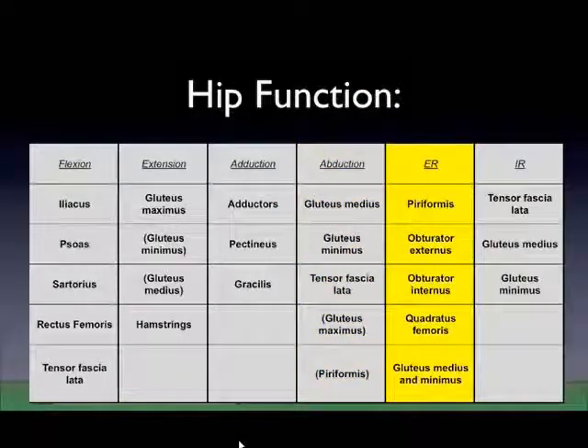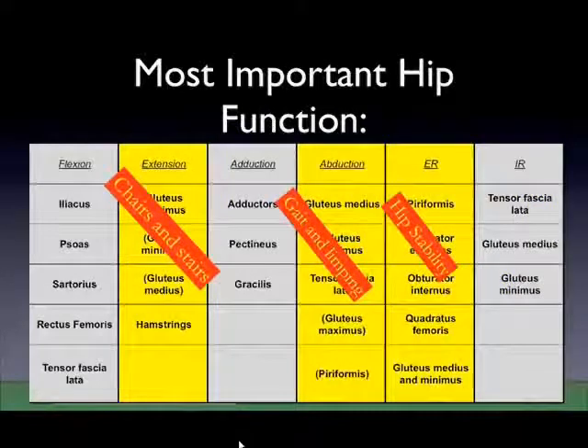External rotators are the third muscle group that is very, very important for hip function because they're the ones that keep the hip stable. Hip dislocation is a very traumatic event — I get patients that ask me how they'll know if their hip is dislocated, and I say: trust me, you'll know. The external rotators are very important for the stability of the hip. Internal rotators — there's really not a true internal rotatory muscle — and they don't play that much of a role, maybe some slight ability to prevent anterior dislocation. So to summarize, the important muscle groups are the extensors, the abductors, and the external rotators.